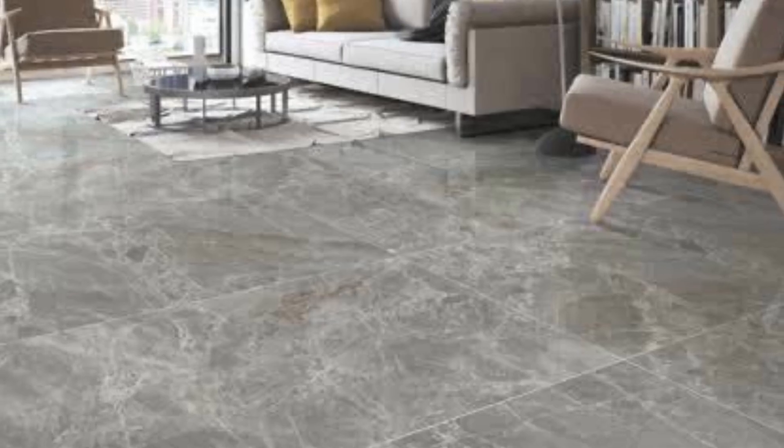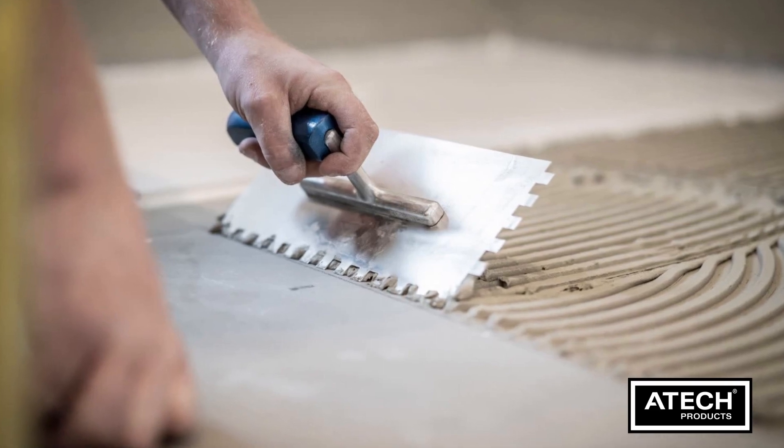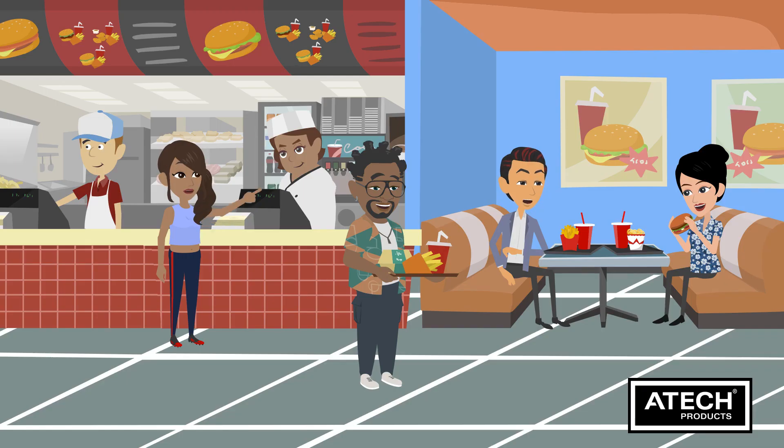Firstly, cement sheet tile underlay provides excellent stability and support for your floor tiles. It creates a sturdy and level surface, ensuring that your tiles remain in place over time. This reduces the risk of tiles cracking or becoming loose, even in high-traffic areas.